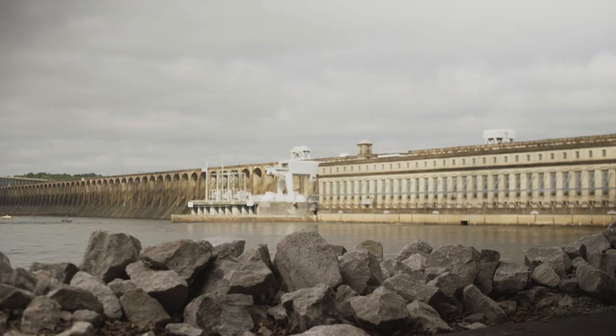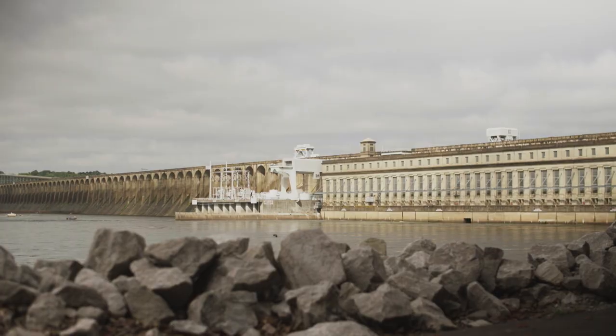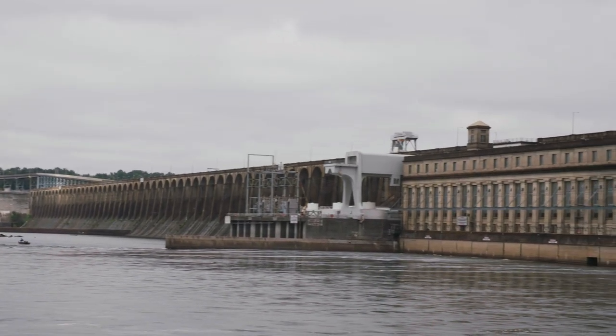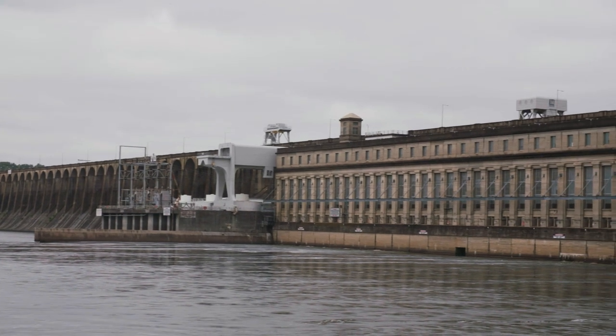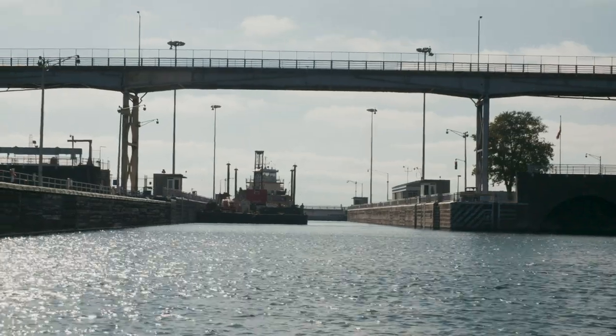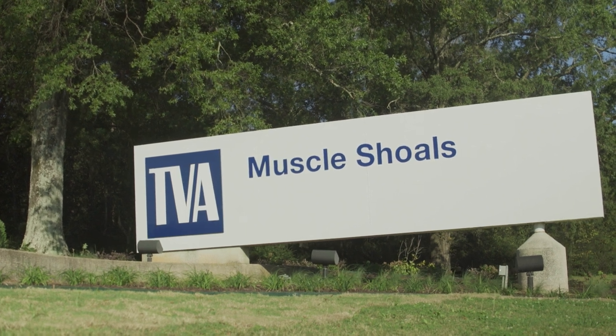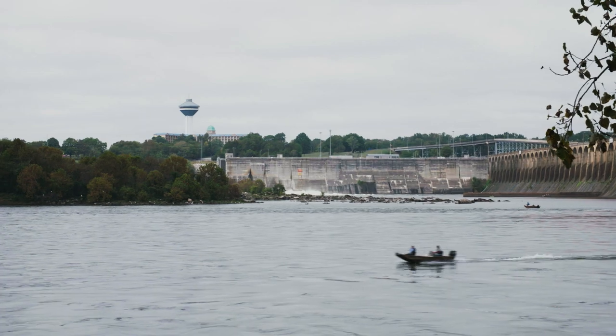Retired TVA employee John Blackwell is on a mission to preserve the history of Wilson Dam in the Tennessee River for future generations. The dam was the largest construction project ever when it was completed in 1925, and while it helped to ease turbulent navigation in the Muscle Shoals area of the Tennessee River, it was actually built to provide energy for World War I weapons manufacturing.